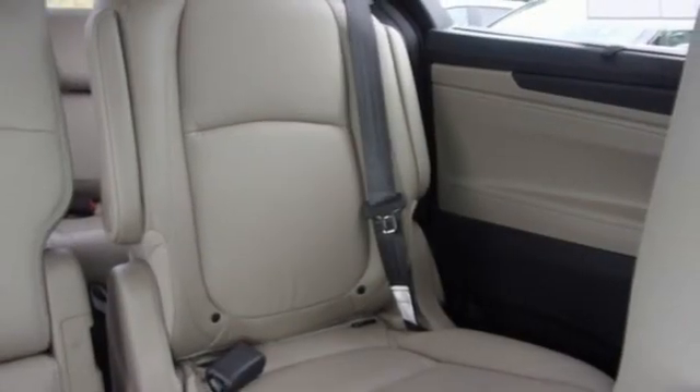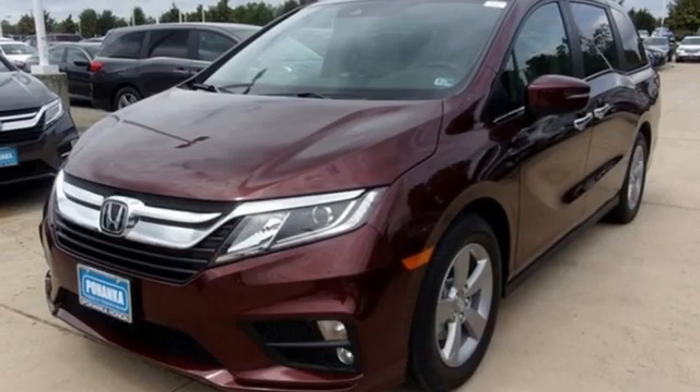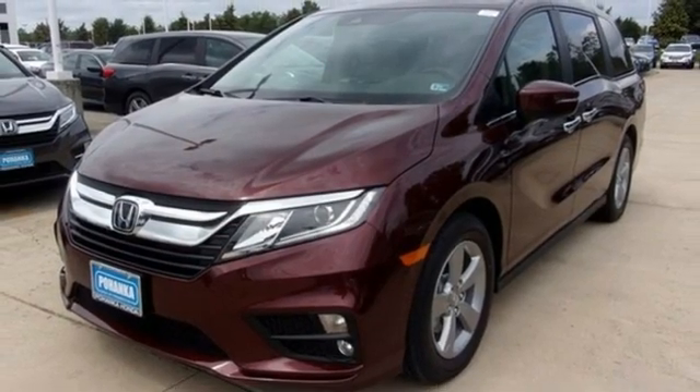AM-FM satellite radio. Remote engine start. Dual zone climate control. Automatic transmission. Power sliding and tilting sunroof. And V6 engine.